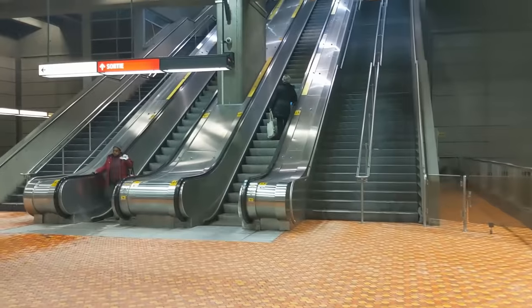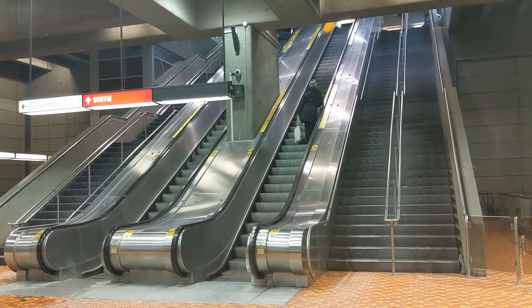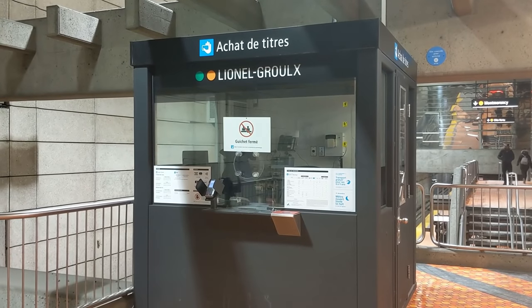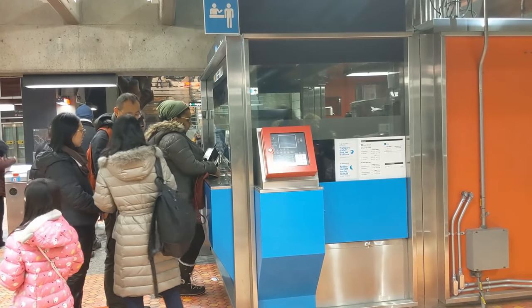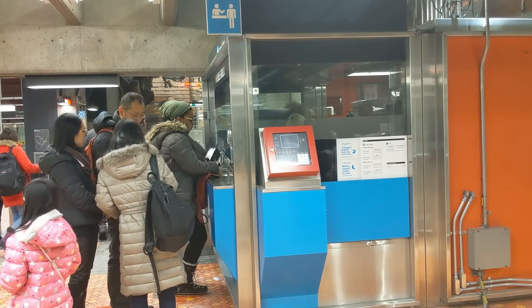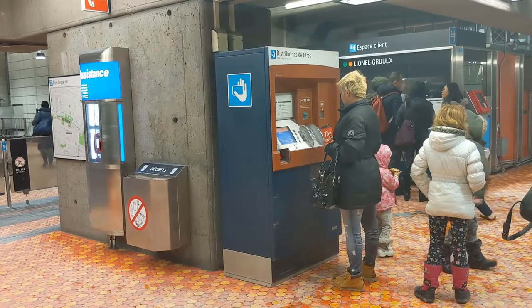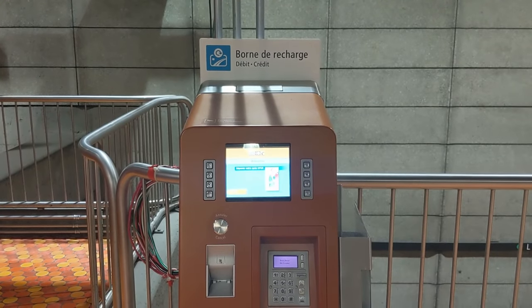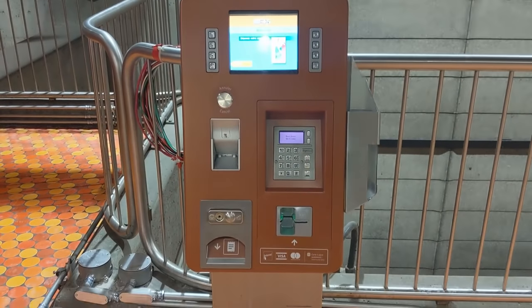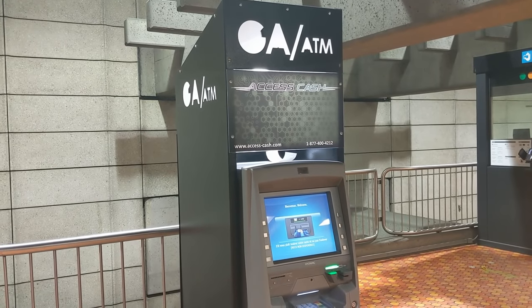Heading out of the station, we can see some huge sets of escalators leading up to the exit. Here we can see two collector's booths — one out of service, but the other with a pretty long line-up. Fare purchasing options here are quite standard as at most other stations, with a fare machine as well as an Opus Reload machine.